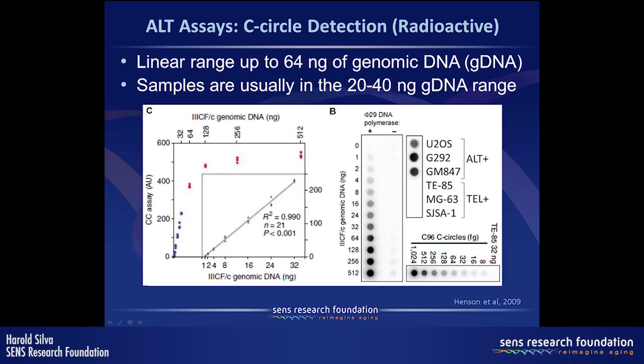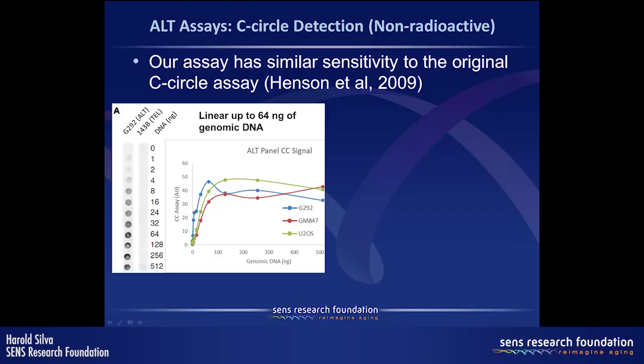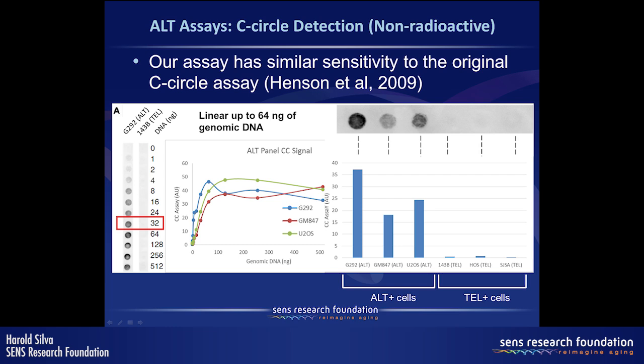The assay response is very linear up to 64 nanograms of genomic DNA, and typically only 20 to 40 nanograms are needed. In our lab we developed an improvement using non-radioactive probes, which show very similar sensitivity to the original C-circle assay. The response curve shape is very similar to the original paper, and we get a good signal-to-noise ratio showing high C-circle levels in ALT cells versus telomerase-positive cells.